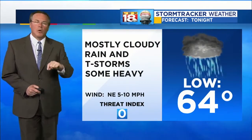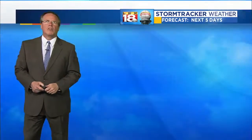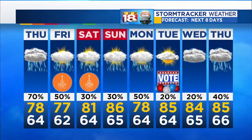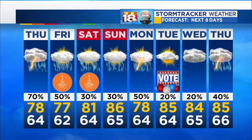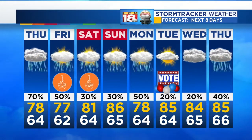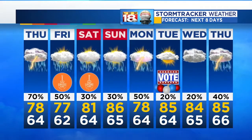Tonight: mainly cloudy, rain and thunderstorms, some locally heavy, with mid-60s — they'll taper off late tonight. Rain and thunderstorms in the area again tomorrow, some of those will be locally heavy, with upper 70s. Upper 70s again on Friday. Looking at the weekend, the thunderstorms will become fewer and farther between, and the temperature gets hotter back into the 80s.